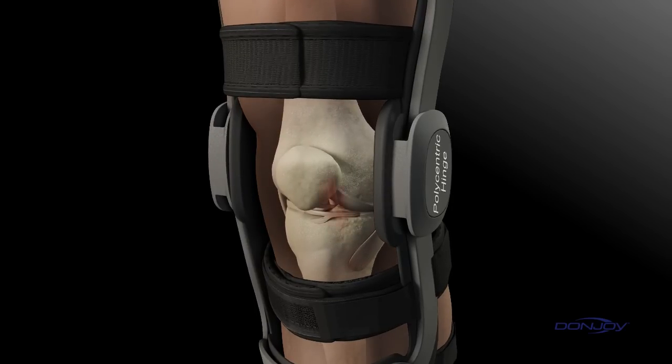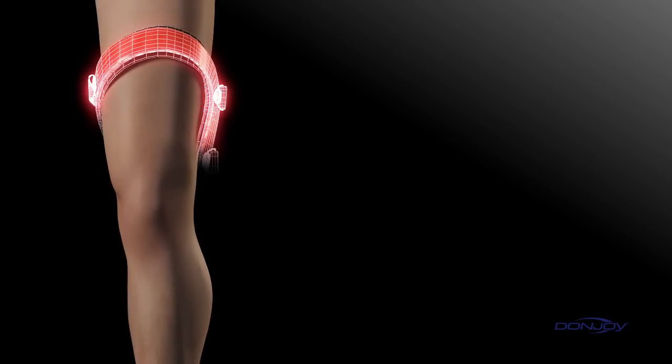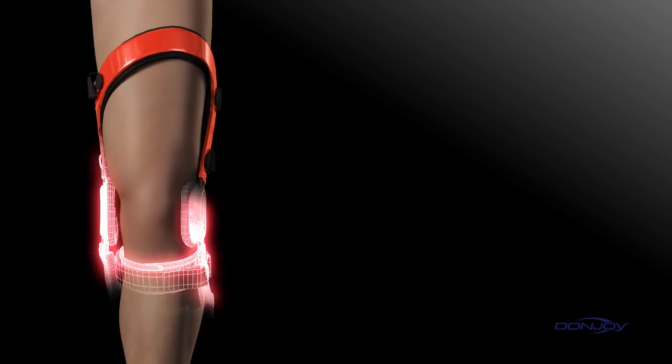More knee translation equals an increased chance of injury. DonJoy's dynamic brace design actively addresses instabilities at all times, protecting the patient whether they're running, jumping, standing, or sitting.